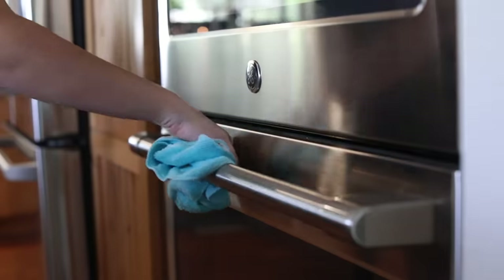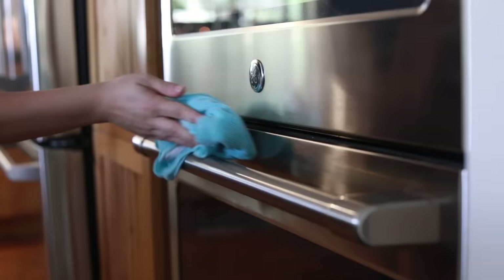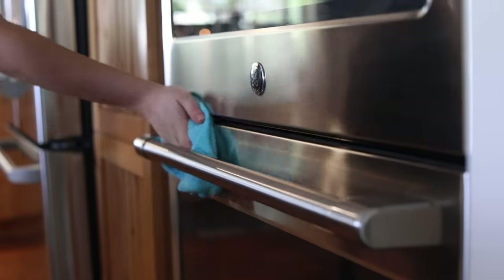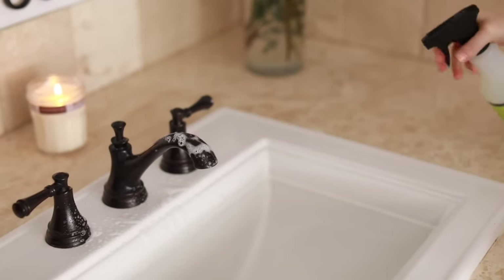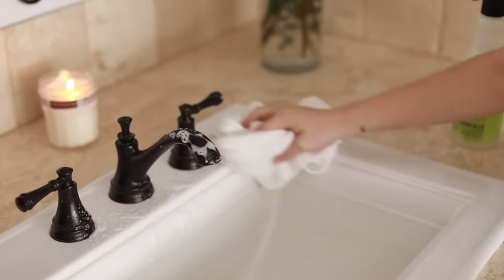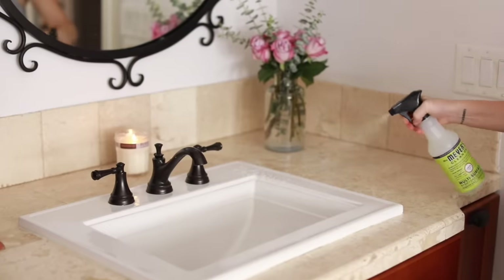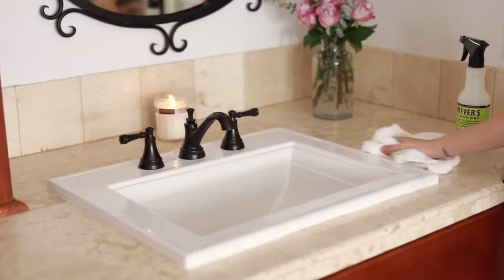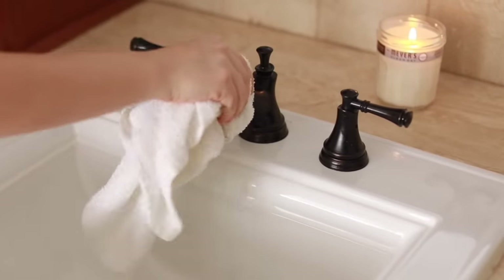So if I can get the dishes put away, the kitchen sink cleaned, the counters cleaned, and the stainless steel clean, that makes a huge difference in how the kitchen looks. I also like to try to spray and clean the surfaces of my bathrooms. If I can do these things every single day, it really does make my house look really clean. Then every three days I will go in and do some other tasks.